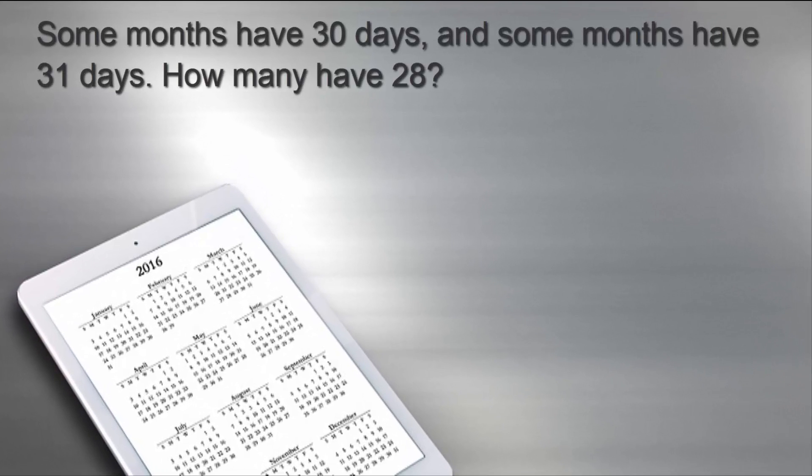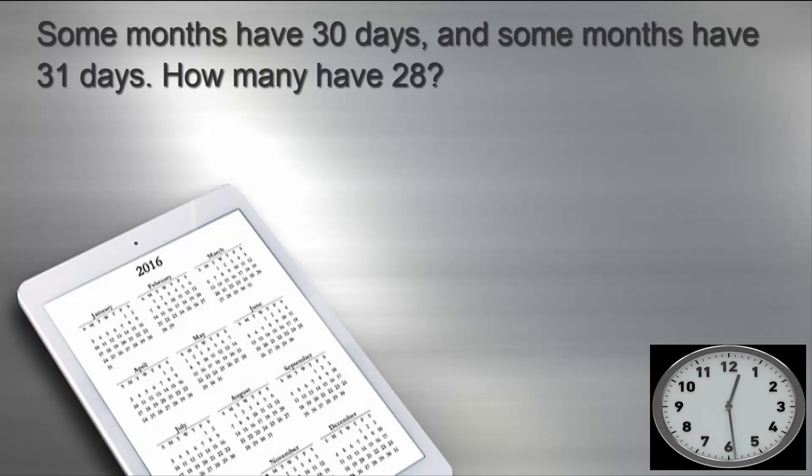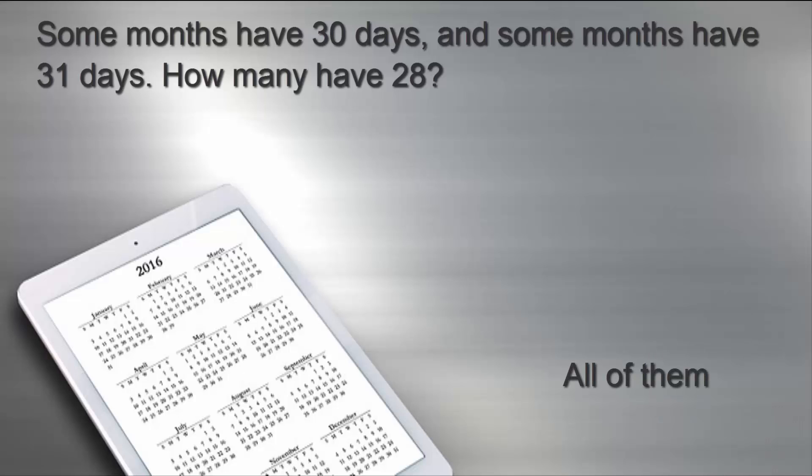Some months have 30 days. Some months have 31 days. So, how many months have 28 days? The answer is all of them.